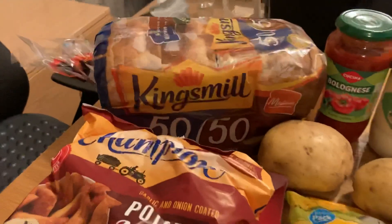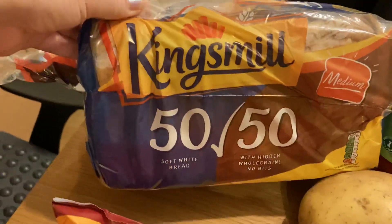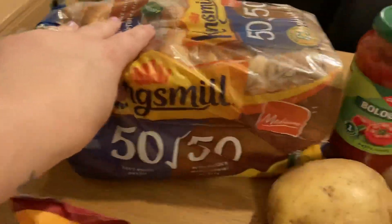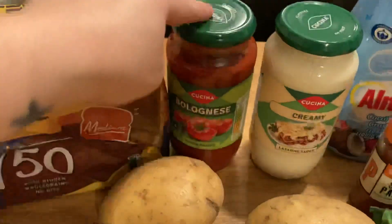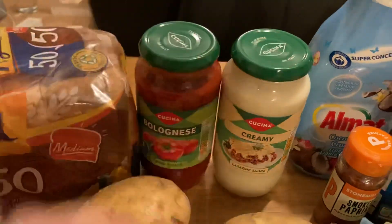Anyway let's start off over here. You've just got the King's Meal 50-50 bread. I'm going to be making a lasagna this weekend so I've got the red sauce and the white sauce.